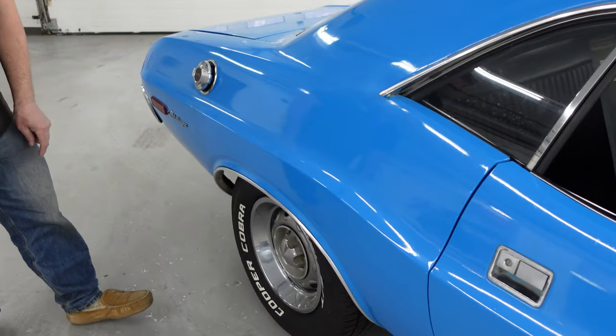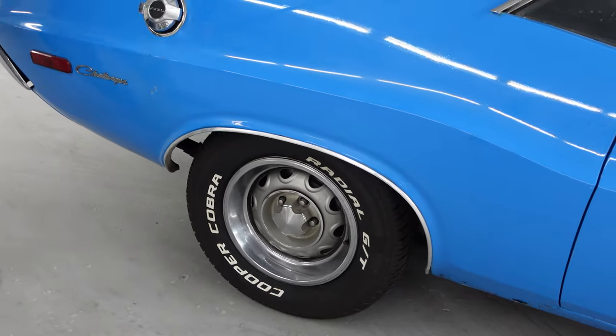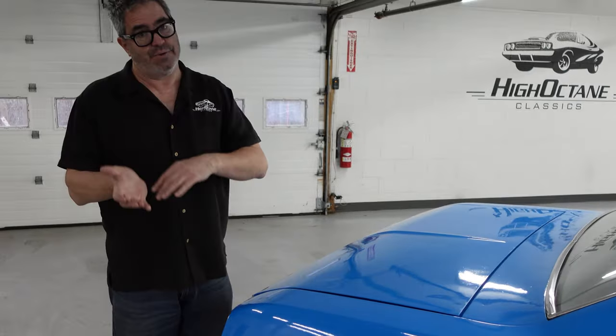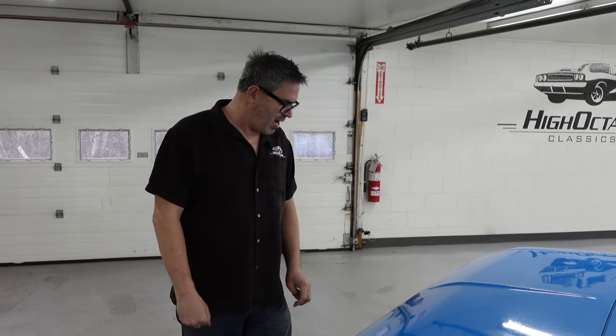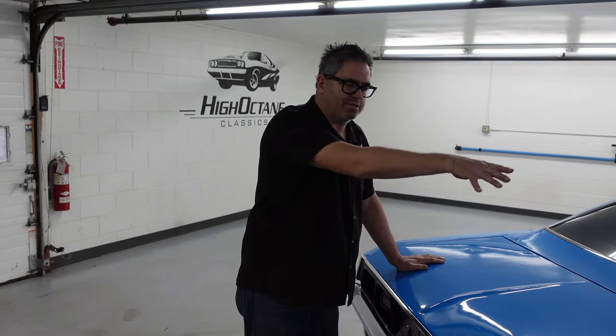The big 14-by-6 Rally wheels. The Rally arrived in 1972 as a replacement for the RT. Challenger RT was retired after 71, and the Challenger Rally took over. The idea behind RT was road and track — that meant 383 power, or 340, or 440, or Hemi. But by 72, the term Rally implied maybe a more lithe, small-block-powered road racer as opposed to a drag strip killer, which is kind of what these cars became.